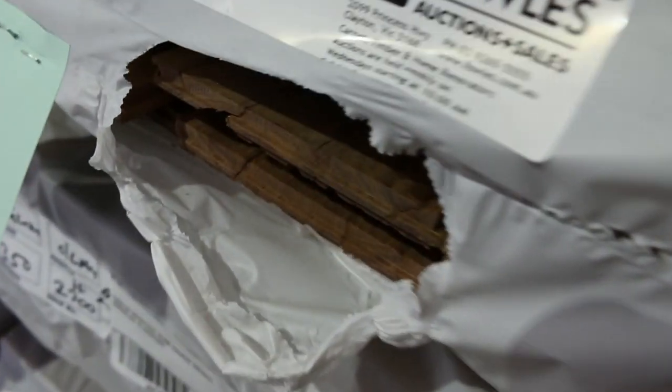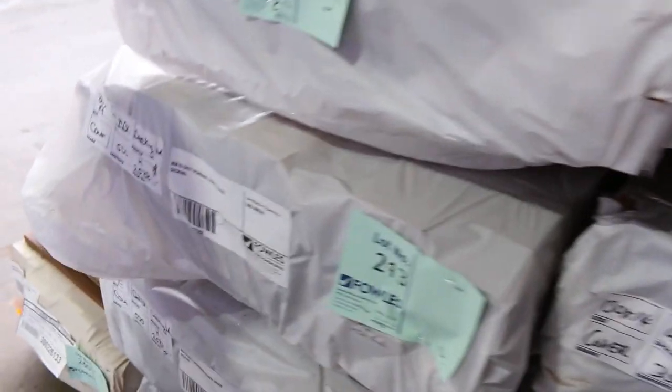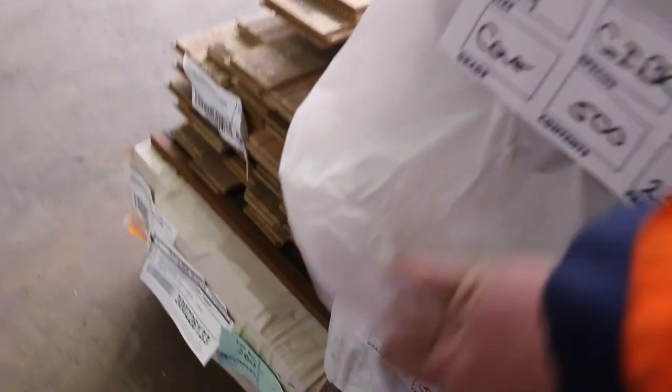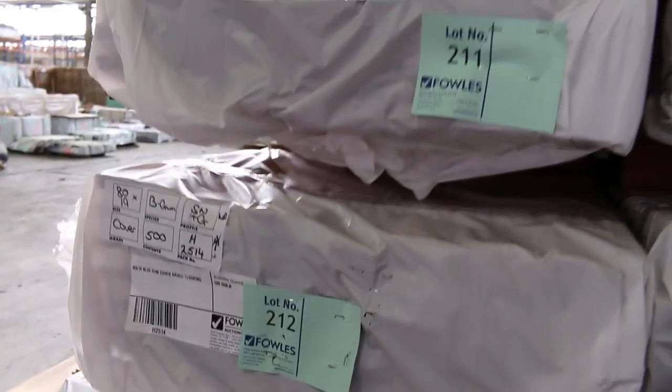Some 135x19 silvertop ash merch grade decking — a few packs of that, and also some of the 86x19 in there as well. A bit of overlay flooring now: some of the 130x14 — there's black butt, spotted gum, grey ironbark — all the popular species. Some grey ironbark cover grade decking, lot 213 and lot 214 there — something you don't see very often. Interesting stock there, that's for sure.